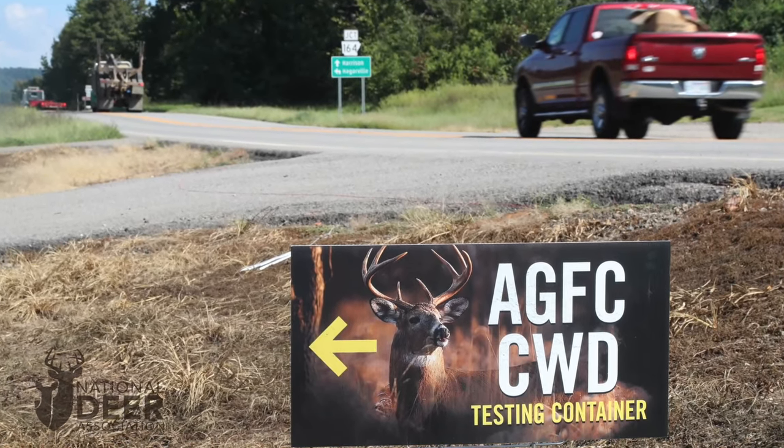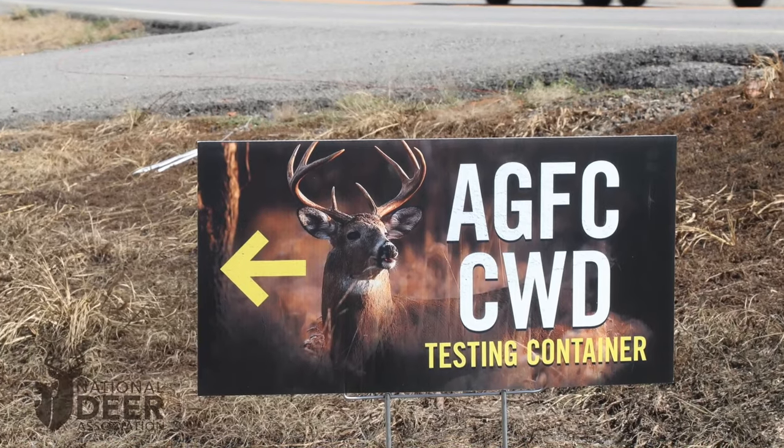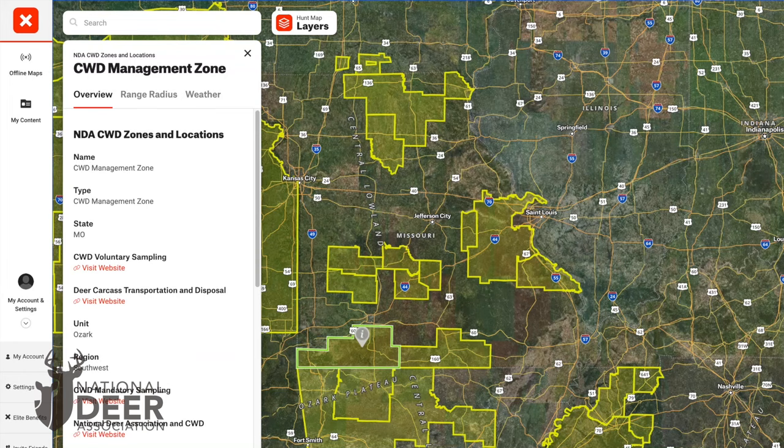Join the fight by learning more about chronic wasting disease. If you hunt in a CWD zone, get all of your deer tested and comply with regulations put in place by the wildlife agency to help manage the disease. If you don't know if you hunt in a CWD zone, you can visit the website of your state wildlife agency or pull up your OnX Hunt app. The National Deer Association has a national map layer in OnX Hunt that shows CWD zones of states around the nation, so you can see if the place where you hunt is in an active CWD zone.